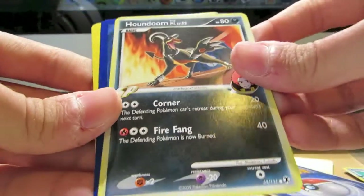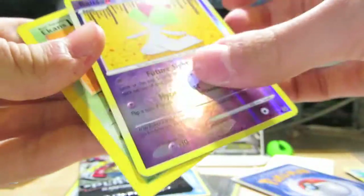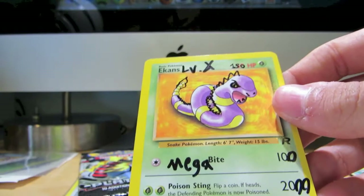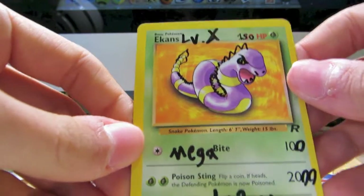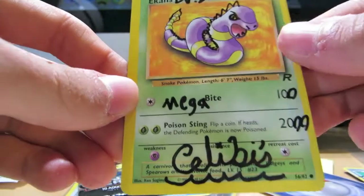Let's see, what's this? Oh nice! I love the artwork on that Houndoom from Rising Rivals. And nice — the reverse Ralts from Platinum — how cool is that!